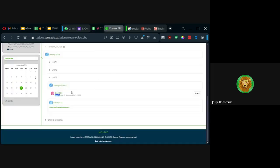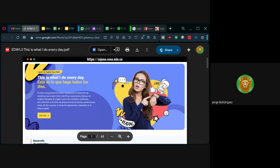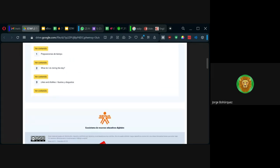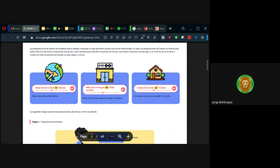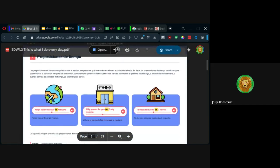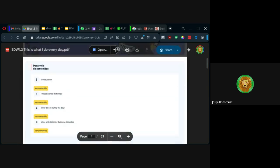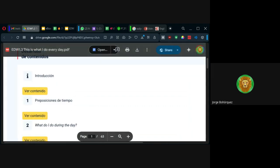Yo les estaba diciendo que si vamos al contenido que también se los envía aquí, miren — este primer enlace es el contenido en formato imprimible o de fácil guardar. Esta versión se puede guardar fácilmente. No recomiendo imprimirlo porque sería gastar tinta y papel. Miren aquí los temas — también se llama 'This is what I do every day.' Esto es lo que hago a diario, es decir, estamos hablando de rutinas, de los verbos más frecuentemente usados.